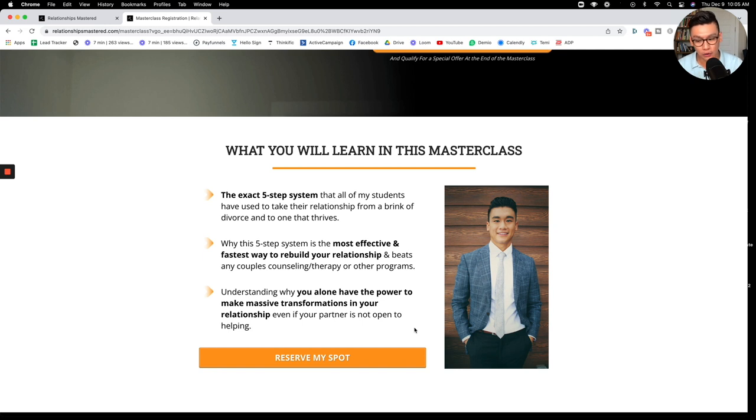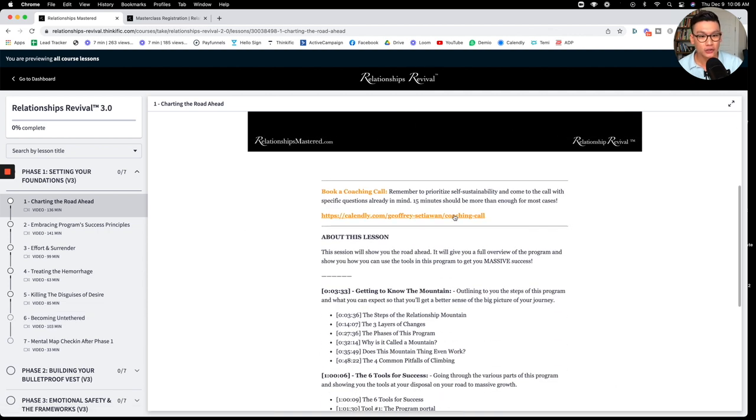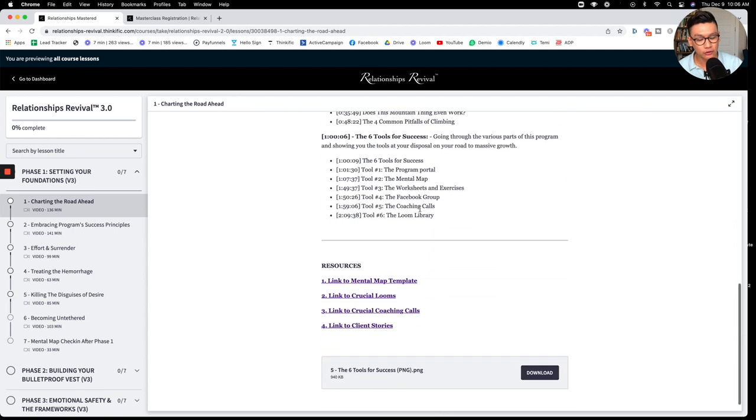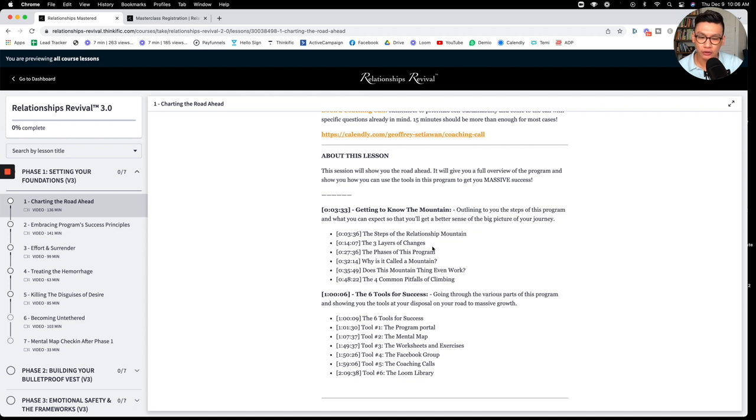This masterclass will show you all the processes my clients have used to get themselves from the brink of divorces into massive results. The program portal is rich — the videos are long because we're really diving deep into the principles and teaching you everything you need to know about relationships. You can also schedule coaching calls from here, and there are timestamps and resources to help you put everything you learn into practice.